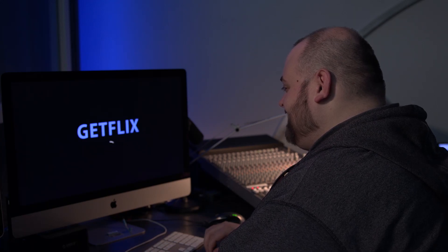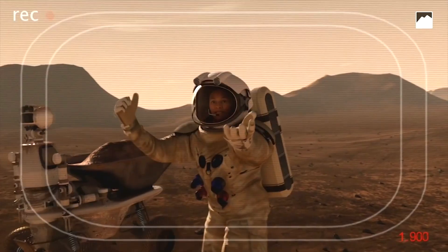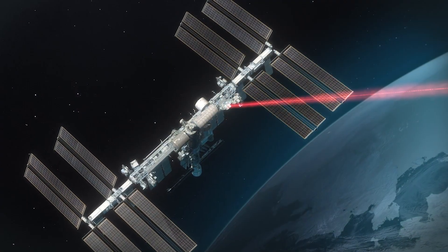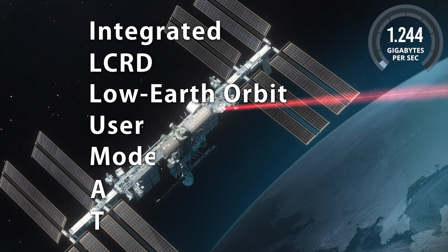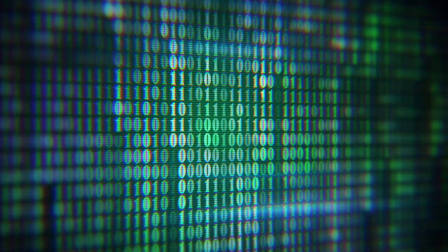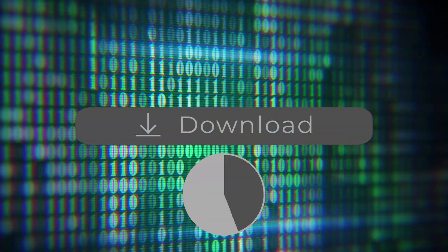Have you ever tried to download a movie with slow internet? It buffers and it takes forever. Now imagine trying to download movies all the way from space. The International Space Station's new terminal, Illuma-T, will use laser communications to demonstrate an enhanced way to transmit data. In fact, Illuma-T can transmit data at a rate that would allow you to download a movie in under a minute.